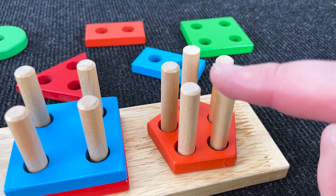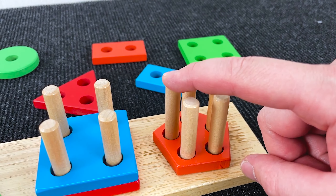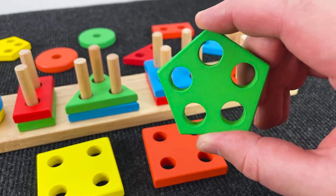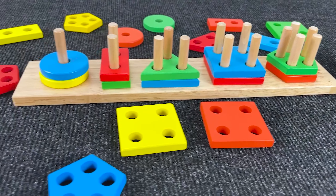Well, now can you help me find a shape that has five holes? Hmm, where? Yes! It's a green pentagon with five holes.